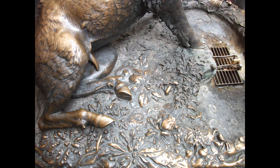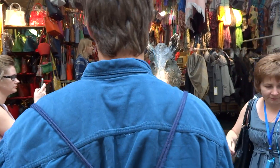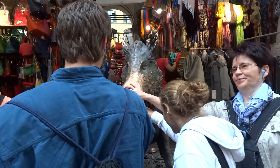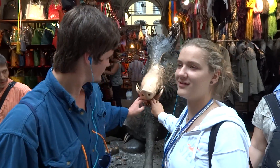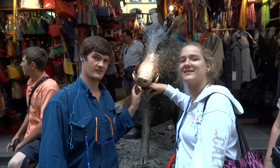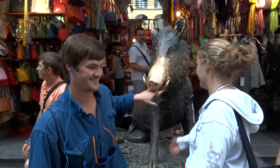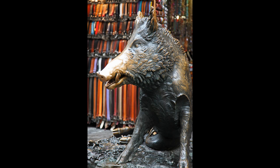The statue was built in 1546. An ancient legend claims that if you make a wish while touching the animal's nose, or if you insert a coin into the animal's mouth and the coin falls down through the grid below the wild boar's feet, your wish will come true very soon. The wild boar is made of bronze and thousands of people visit it every year.